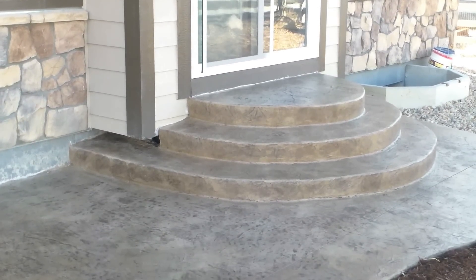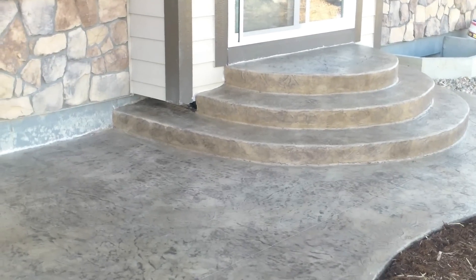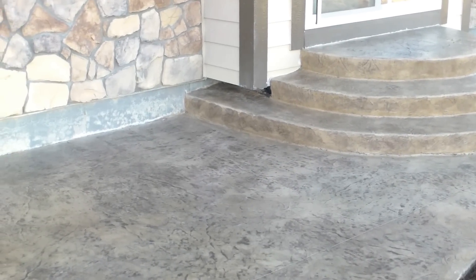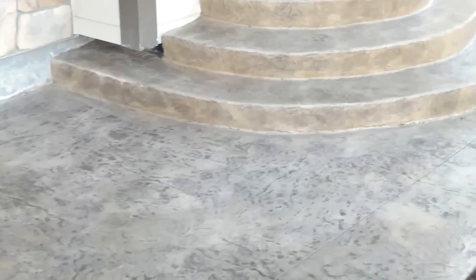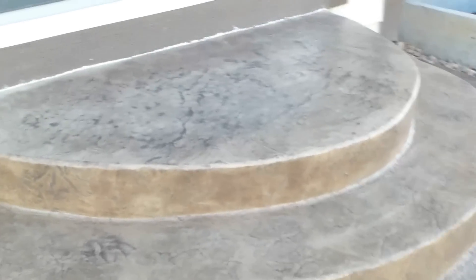Welcome back, it's Chris with Wildflower Landscape. We are here in Broomfield, Colorado for the final reveal of the stamped texture concrete patio. We've got the patio all sealed — you've seen the other videos on the process we used to form it up and then pour it, and now we finally got the sealer on it. This is the finished product.